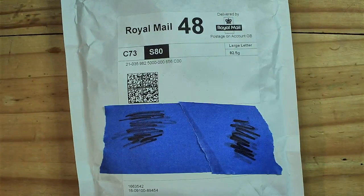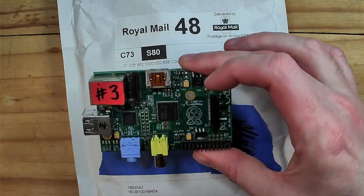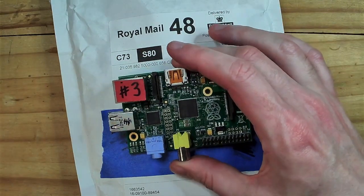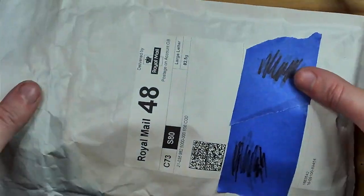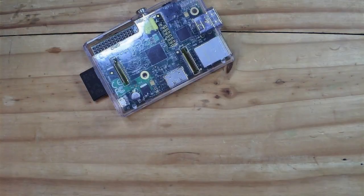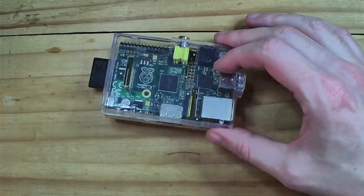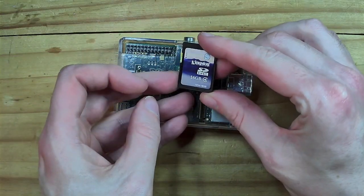This one is here in this envelope. I couldn't do this as part of the donations video because it's not a donation — I actually went and bought it. Cost me about 10 pounds including postage. Let's have a look at what I got for my 10 pounds. It's another Model B, but it's an early Model B. It actually comes in a case, and there's a full-size SD card — a 16 gig SD card that comes with it.